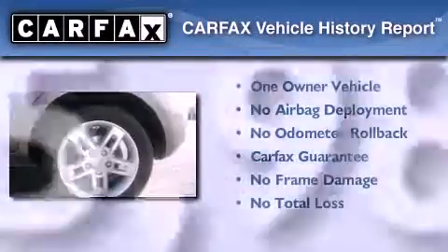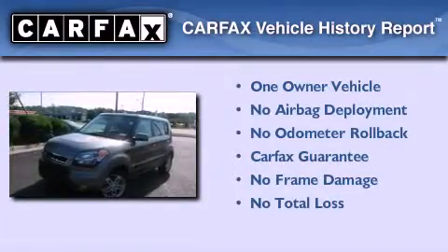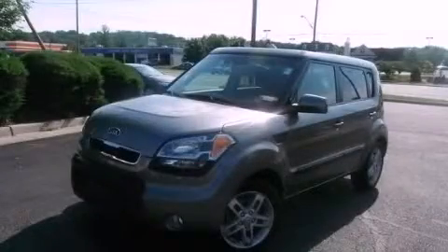This Kia has had only one owner, and it qualifies for the Carfax Buyback Guarantee. Contact us today and schedule your opportunity to see this vehicle in person.